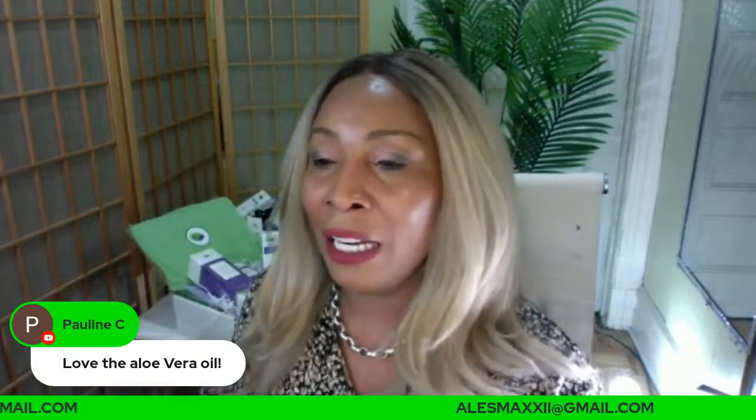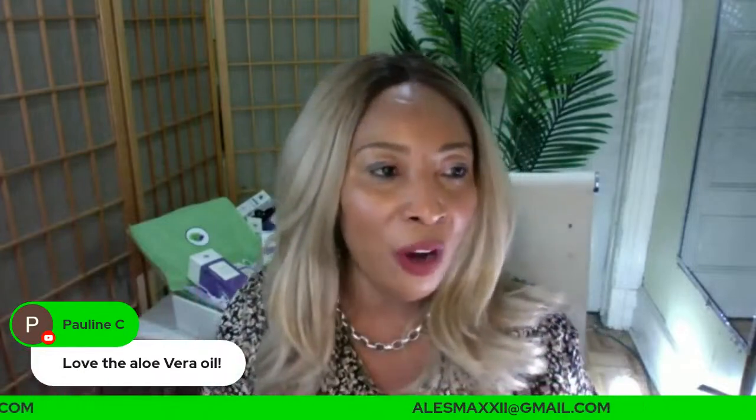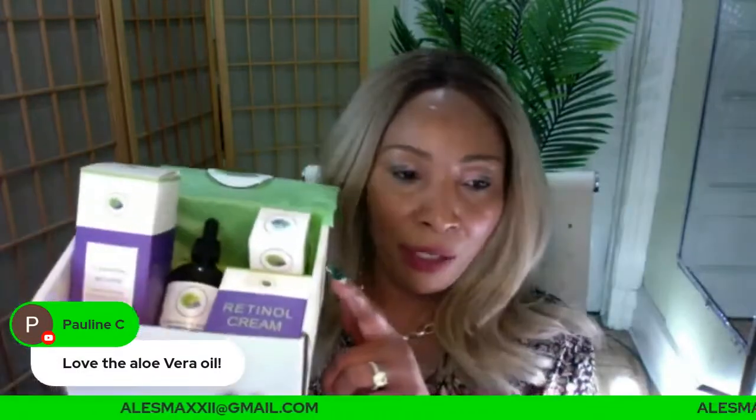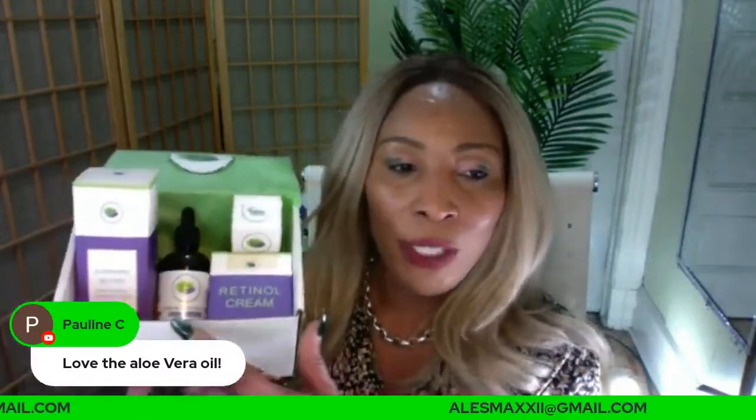I'm looking for more questions. A lot of people are joining late today because we changed the clocks — we sprang forward so we are one hour ahead. Every year at the end of the show, people start to log on. Let me show you something we have in the Chichi Beauty store that is good for anti-aging: our five-piece anti-aging box with retinol.